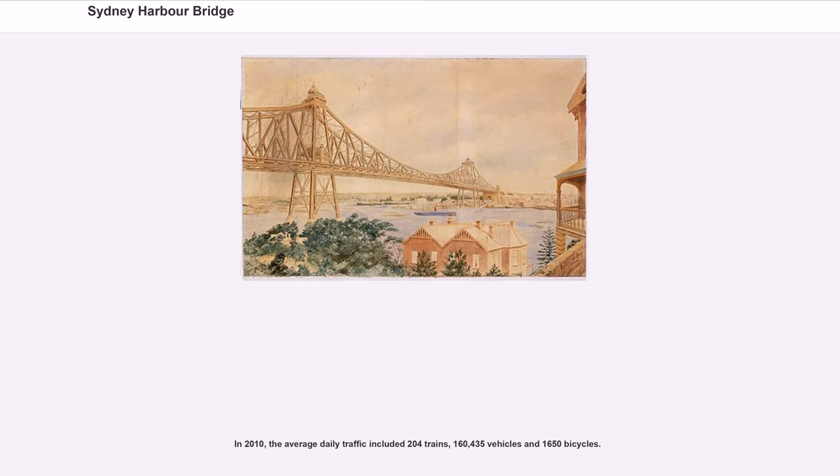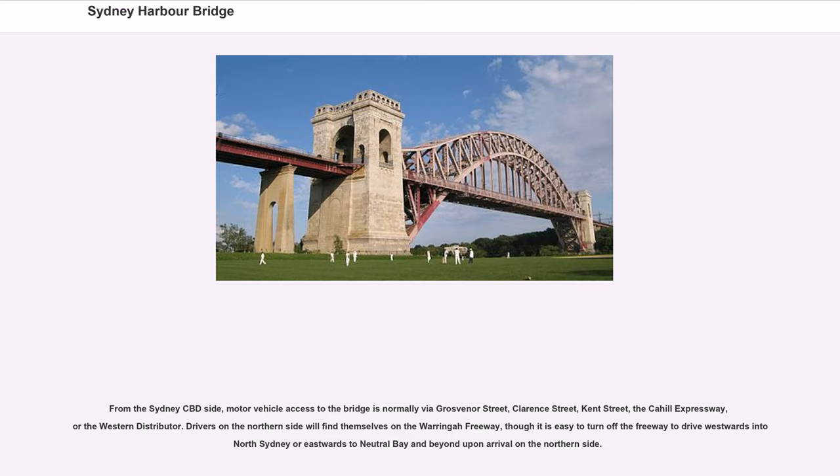In 2010, the average daily traffic included 204 trains, 160,435 vehicles and 1,650 bicycles. From the Sydney CBD side, motor vehicle access to the bridge is normally via Grosvenor Street, Clarence Street, Kent Street, the Cahill Expressway, or the Western Distributor. Drivers on the northern side will find themselves on the Warringah Freeway, though it is easy to turn off to drive westwards into North Sydney or eastwards to Neutral Bay and beyond.